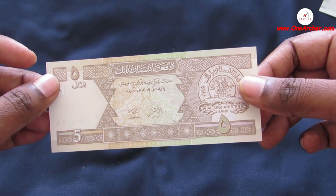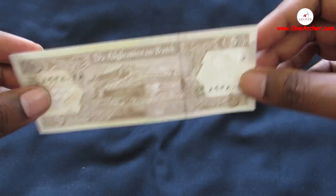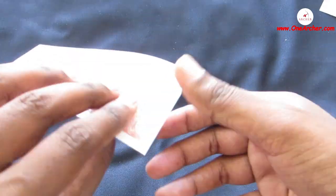The thirteenth one is 5 Afghani of Afghanistan. On the obverse is the seal of Afghanistan, and on the reverse is Bala Hissar fortress in the south of Kabul.